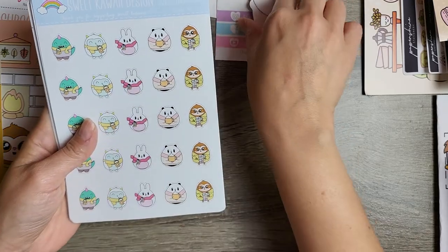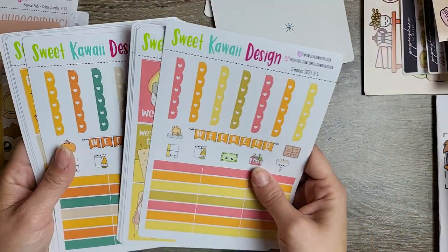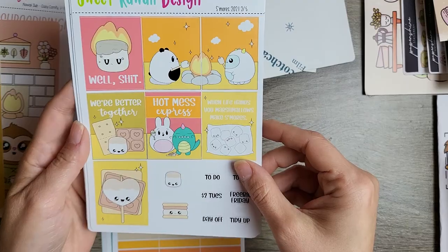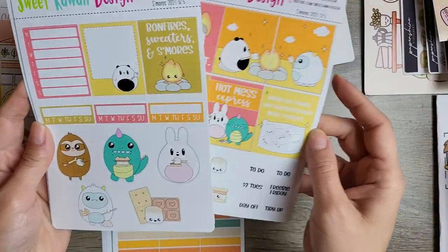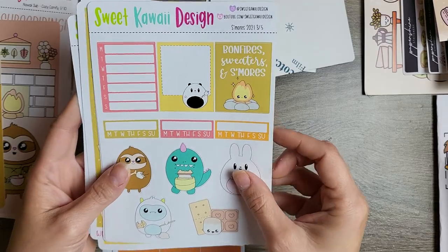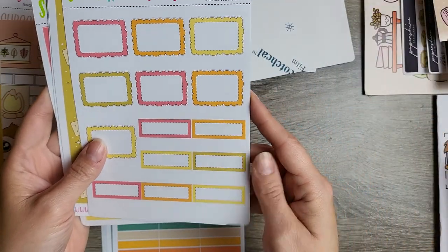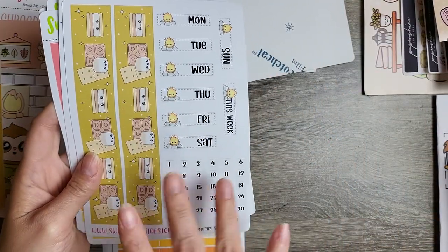These are all little die cuts drinking some type of pumpkin spice latte — super cute. I got a sheet of the pumpkin spice latte critters — so freaking cute. With this order I got two different kits: the s'mores kit, which has pages one and two, and the hot mess express with pages three through five. You get nine full boxes, so you could potentially stretch these into two weeks, especially if you're using these larger stickers to fill a box. You could even just use washi on one side.